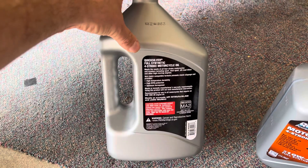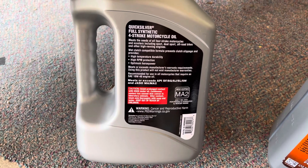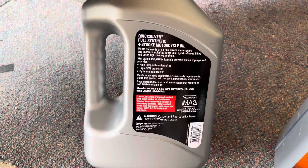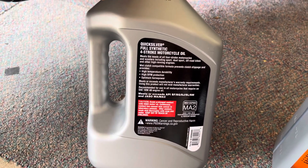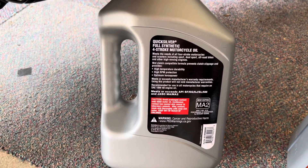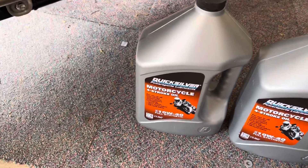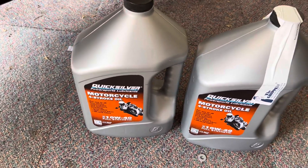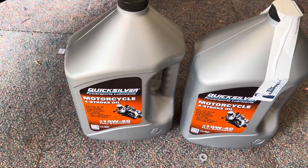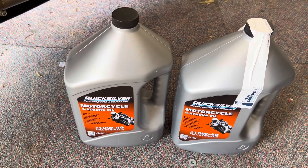Apparently they have their own very high quality lubrication line and they've decided to get into the motorcycle market. This oil meets or exceeds API SF, SG, SJ, SL, SM, and JASO MA and MA2 certifications. It's a full synthetic 10W40 motor oil with every certification your user manual requires, from a company that specializes in high-performance outboard motors. For 30 bucks a gallon, I got two gallons for 60 bucks shipped to my house.